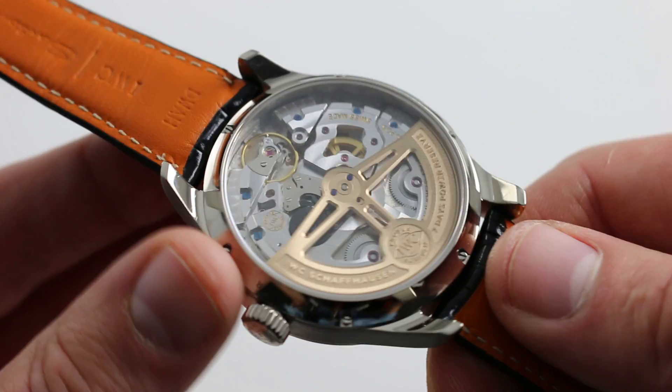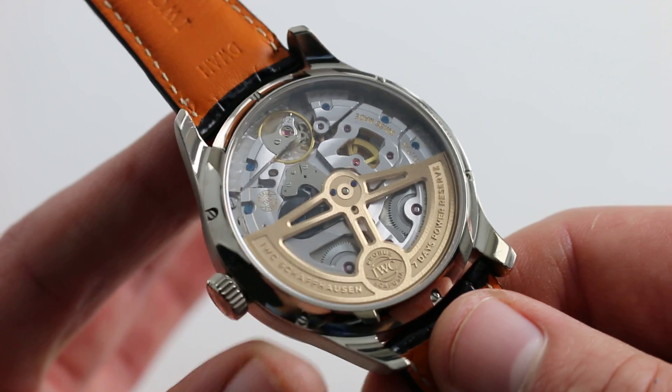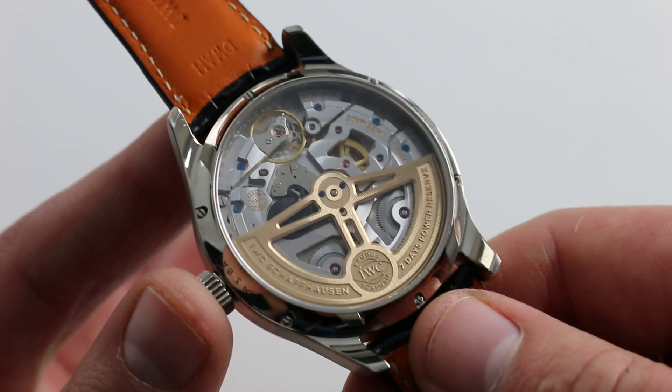Let's talk about the movement and then work our way back to the front of the watch. One of the great attractions of this timepiece is complication, and this is the latest generation IWC Caliber 52-615 automatic movement.